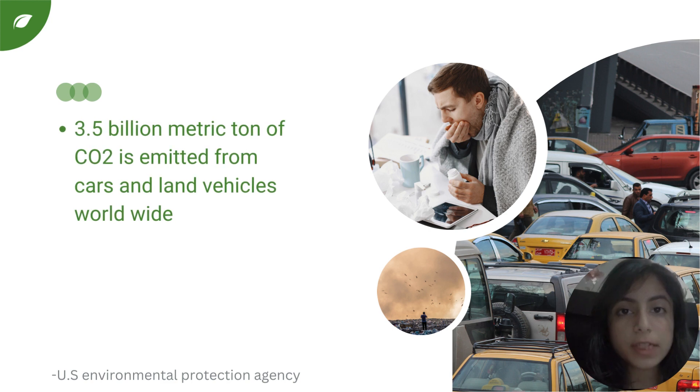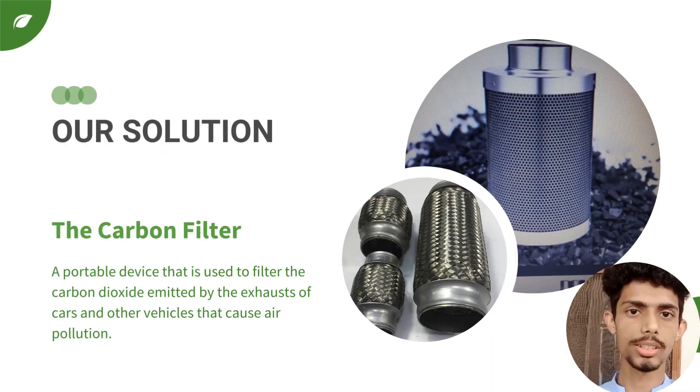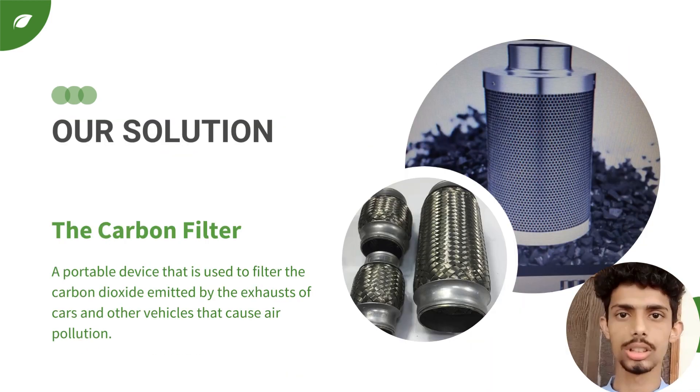According to the US Environmental Protection Agency, 3.5 billion metric tons of CO2 is produced by cars worldwide, and 4.6 metric tons is produced by an average car per year.